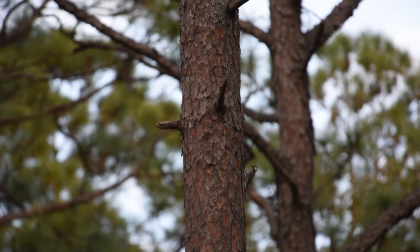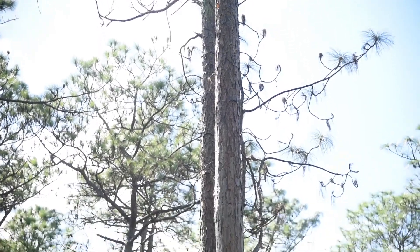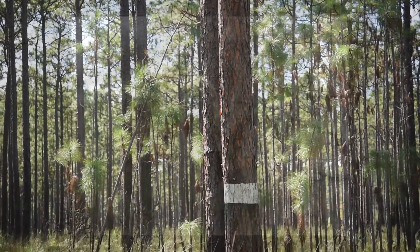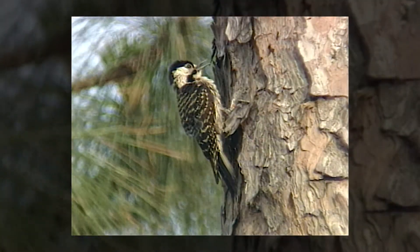Red cockaded woodpeckers are a bird species that only live in the southeastern United States. They are often mistaken for other woodpeckers because the red cockade they were named for is rarely visible.